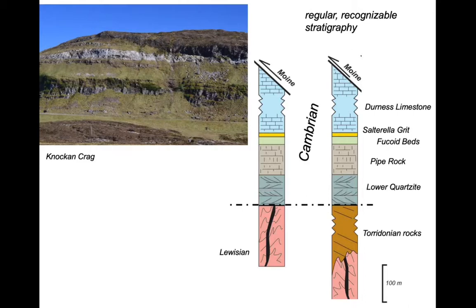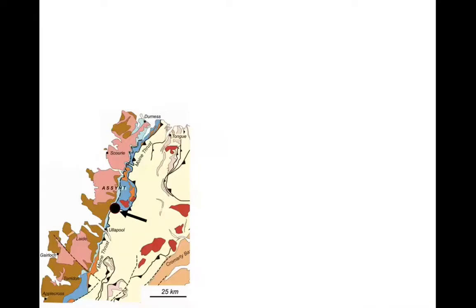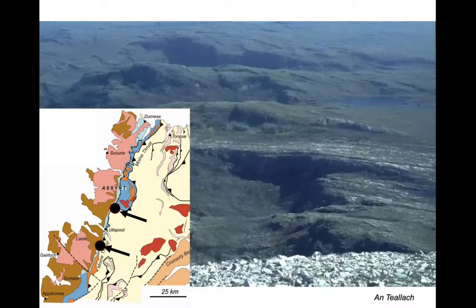Let's have a look at how they're represented at outcrop. Here at Knock and Crag we can see a regular stratigraphy moving up the hillside with the Moine rocks on top, and the contact there marked in red is the Moine Thrust. So here the thrust belt is just represented by one thrust, the Moine Thrust. We can see it on cross sections — this classic one by the Geological Survey drawn at the start of the 20th century — looking at this frontal area where only one thrust exists at the front.